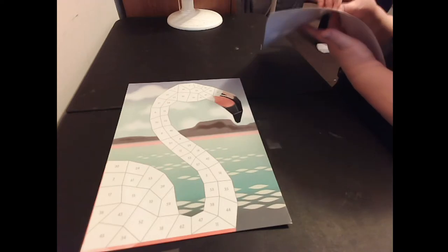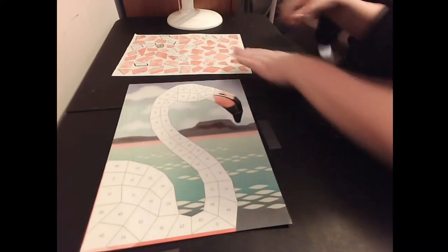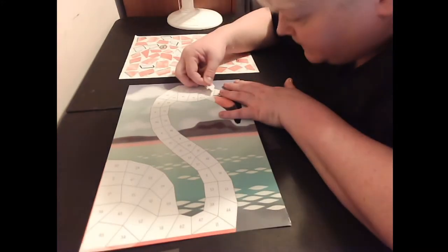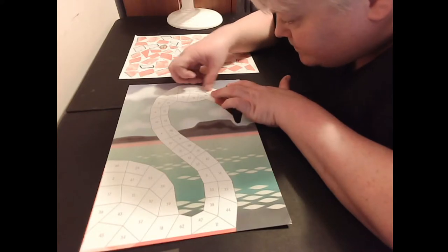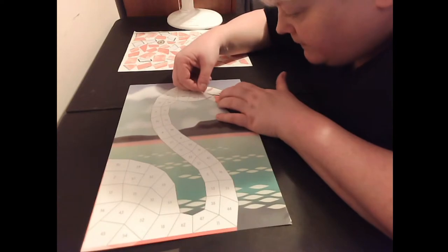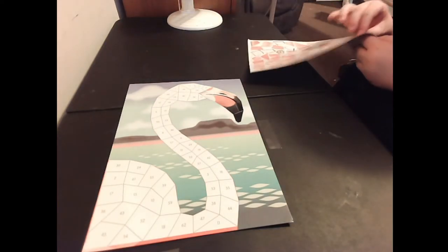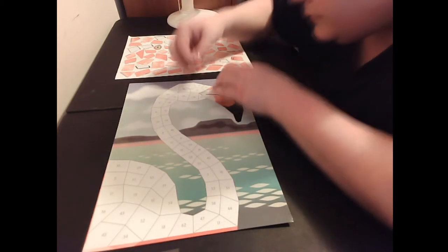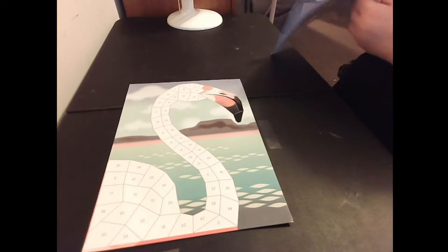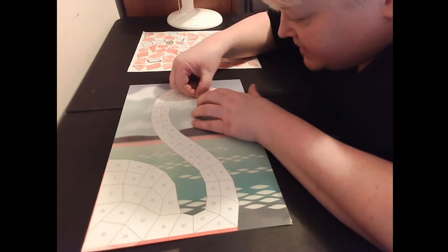I'm sorry — because of my eyesight I do have to keep picking this up. I hope that doesn't bother anyone, but I just can't see. I don't wear bifocals and couldn't stand wearing them. They're very forgiving — if you don't like the way you placed your sticker mosaic, you can easily pick it up, fix the placement, and put it right back down again.